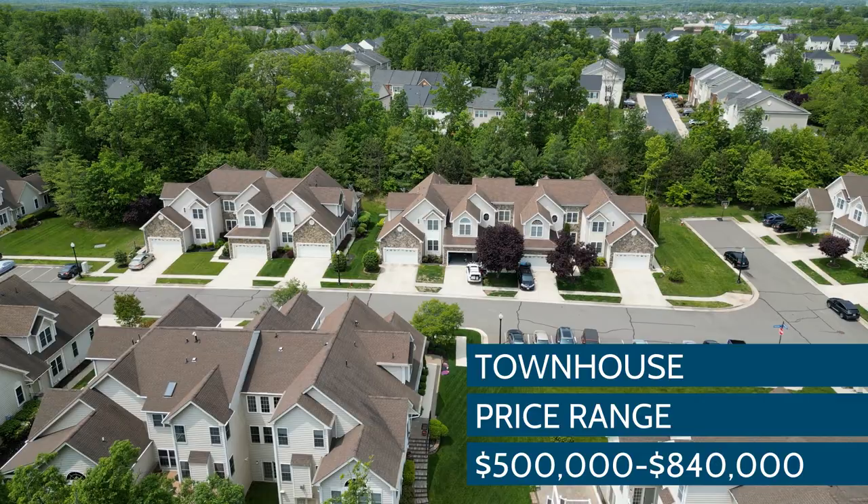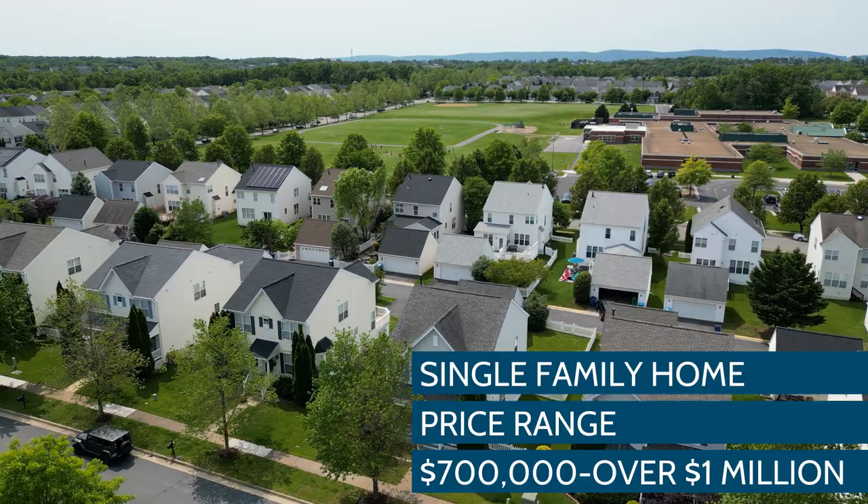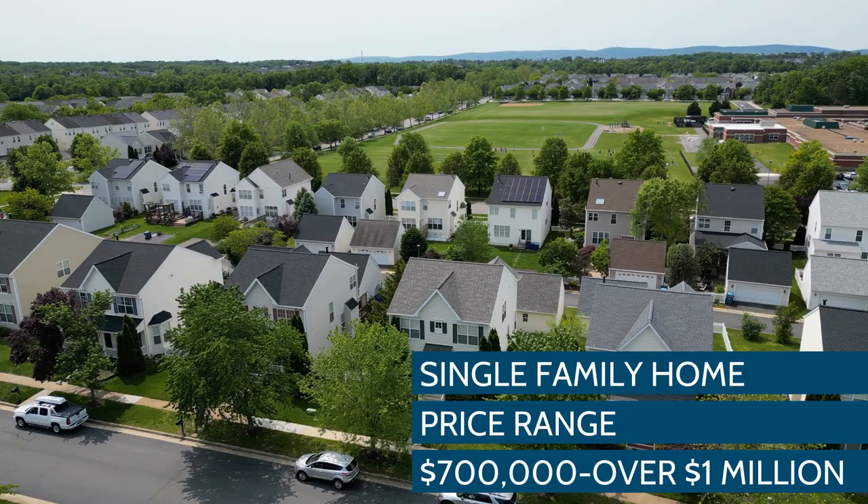The upper end of townhomes would be a carriage-style townhouse — three bedrooms, four baths, about 3,500 square feet — with a real single-family feel. Single-family homes start off in the low $700,000 price range: three bedrooms, four baths, about 2,300 square feet, most likely with a detached garage, and they go all the way up to well over a million dollars.